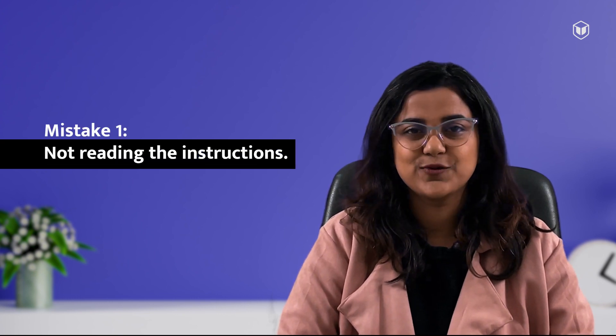Mistake number 1: not reading the instructions properly. It is actually as simple as it sounds. Unless you really understand what's to be done in the question, chances are you will make a mistake. So before attempting any question, make sure you read the instructions carefully.